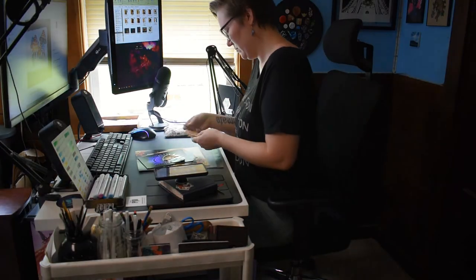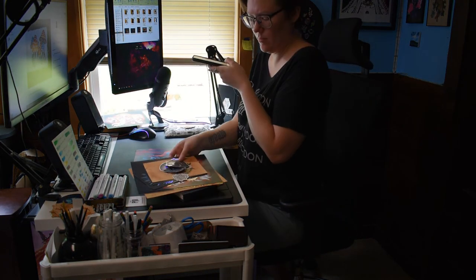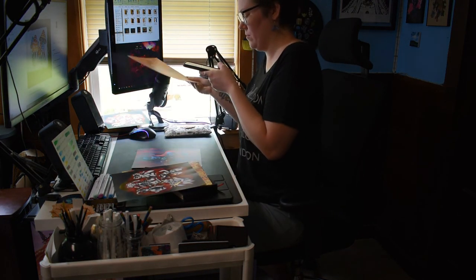Social media is a big part of my business — it brings in a lot of sales to my shop and it's a way to get my work out there. It is something I have to make time for in my work schedule. It's part of my job whether I like it or not, and so I do treat it as such.